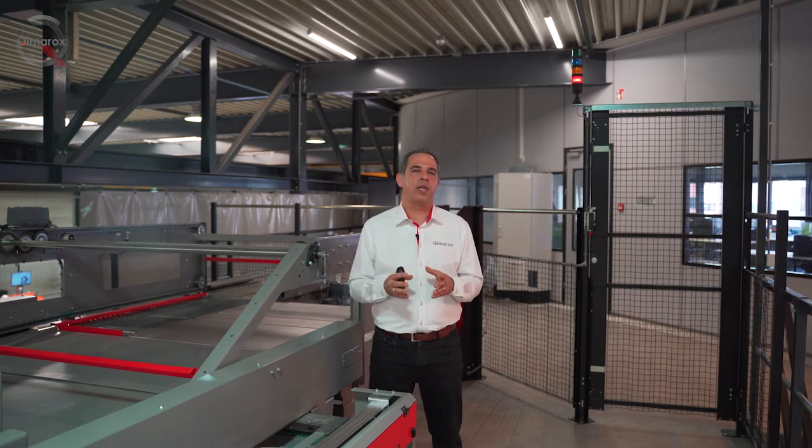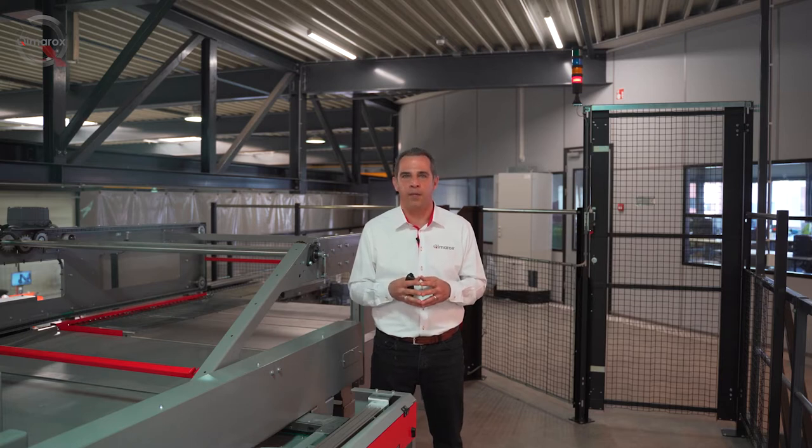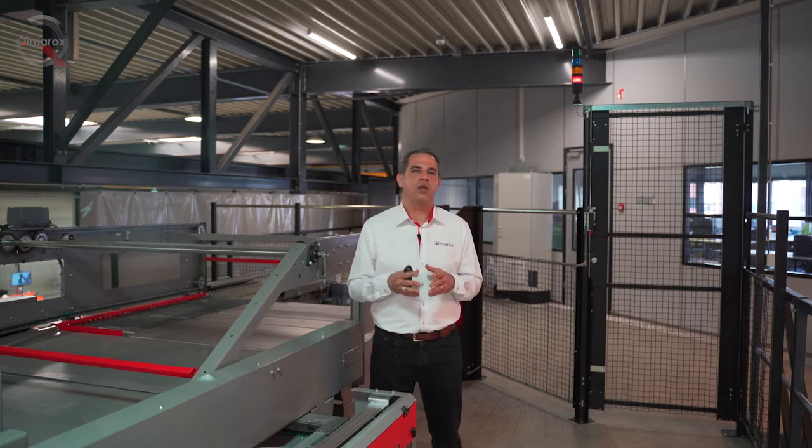Kimarox has its main focus on standardized module solutions. All our palletizers are based on a wide range of standard modules that, when combined, cover any application requirement. Our systems are configured to order, so by combining the different standard modules, a custom solution can be achieved for every application. Kimarox also has its own auxiliary modules, fully compatible with the palletizing modules, to add all needed options to an application — for example, pallet dispensing, carton dispensing, slip sheet dispensing, etc.